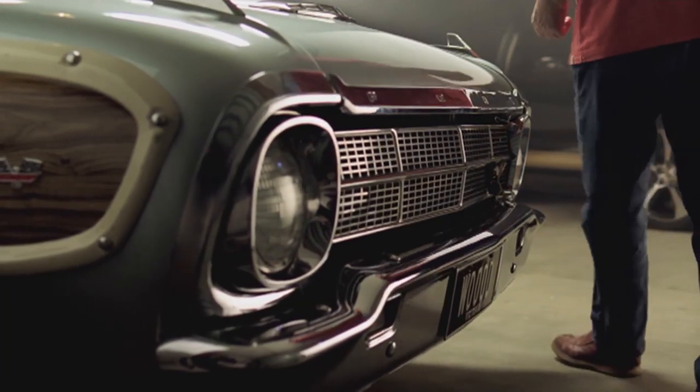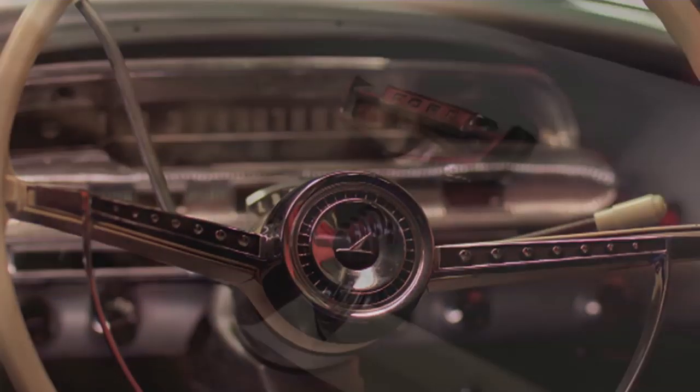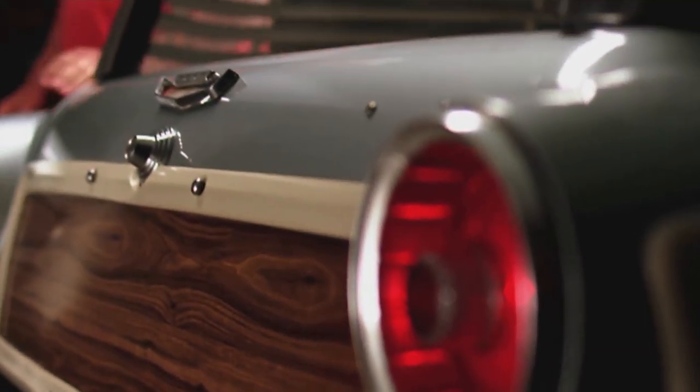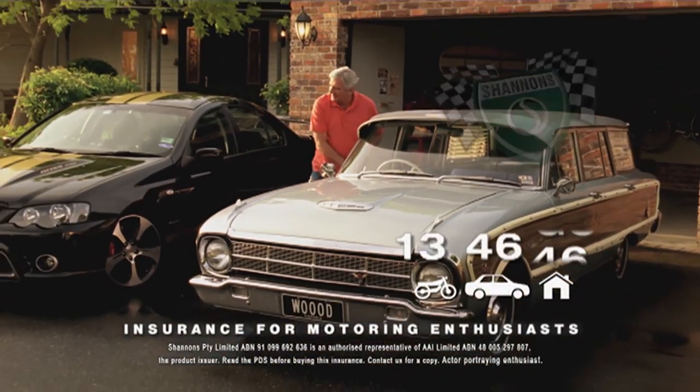Like Dad, I've always been a Ford man. The Falcon Squire wagon was unloved in 1964 but turns heads today. The Americans call them woodies, but the panelling is just fibreglass and plastic. It's a passion that Shannon's understands, which is why my Fords are insured with Shannon's. Call Shannon's on 13 46 46.